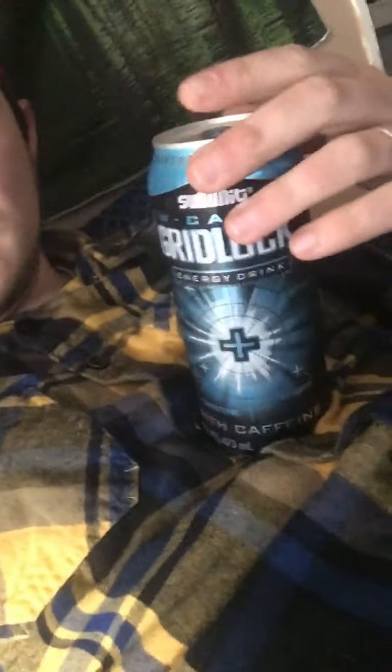First off, the can design looks sick. I like the black and blue — looks pretty cool. I'd give it about a nine. A low calorie energy drink has the same amount of caffeine, just lower on calories and sugar, which is a good thing.